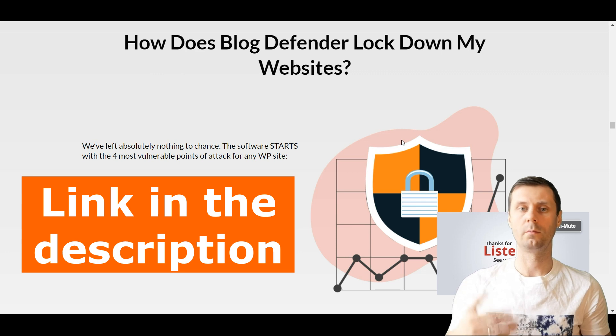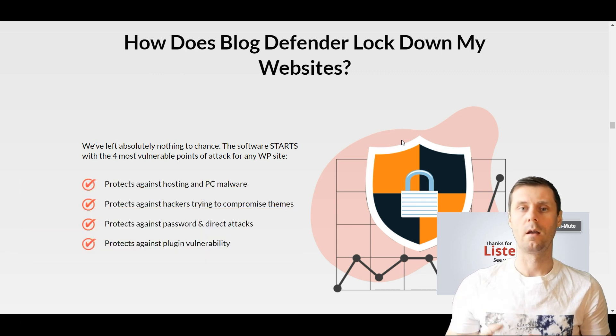If you go to the link under this video, you will be taken to a new security plugin which is called Block Defender, and here is how this plugin can protect your own sites.